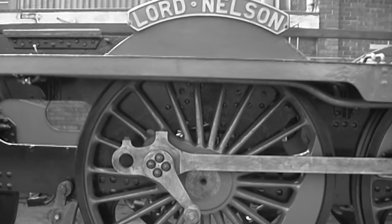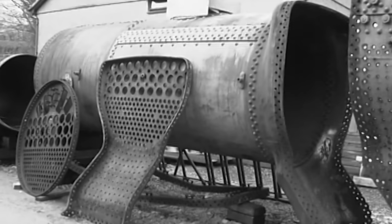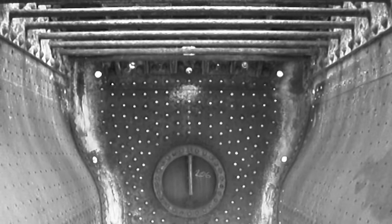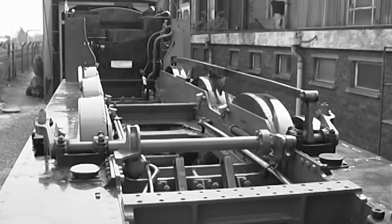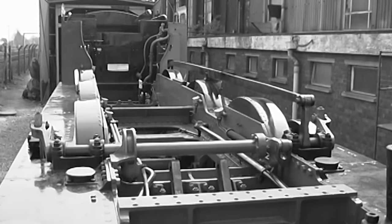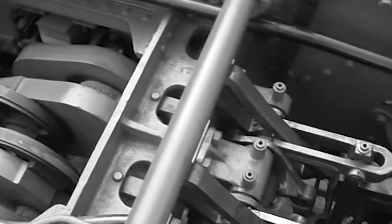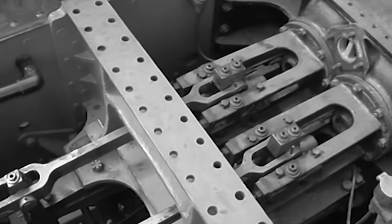In June 1926 the frames of the prototype, number 850, were cut out and laid down in the erecting shops, where it would take a little over two months to complete construction. The large boiler featured superheating systems to make best use of the steam, and with a large grate in the firebox provided an exceptional rate of steam generation. Combined with four 16.5-inch diameter cylinders with a 26-inch piston stroke, this gave a tractive effort of over 33,000 pounds at 85% — far in excess of the rival Castle class from GWR and A1s from LNER.